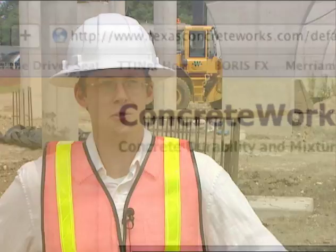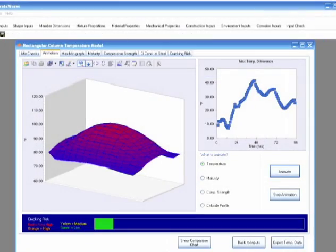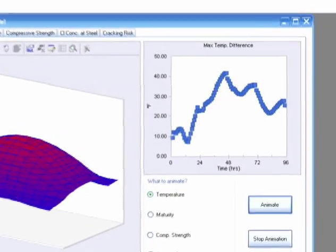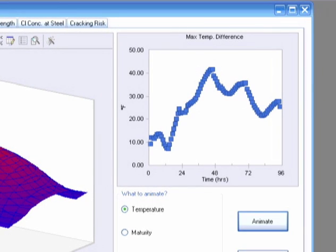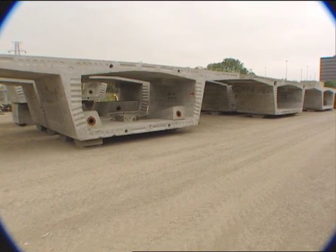Researchers from the Center for Transportation Research created ConcreteWorks, software that reliably predicts heat distribution in mass concrete elements to improve the constructability and durability of bridge members. The ConcreteWorks software is a toolbox for concrete design, analysis, and implementation.